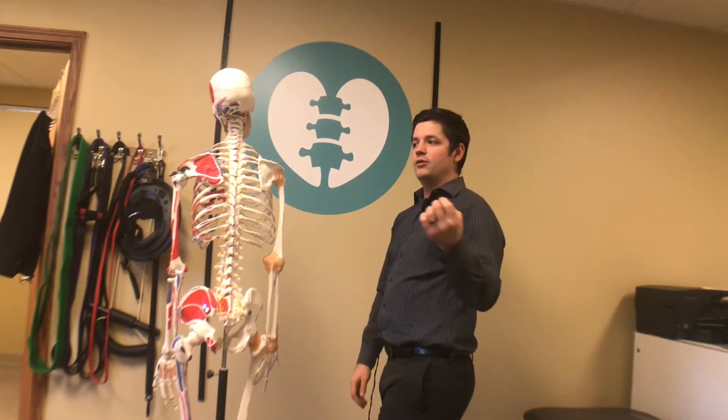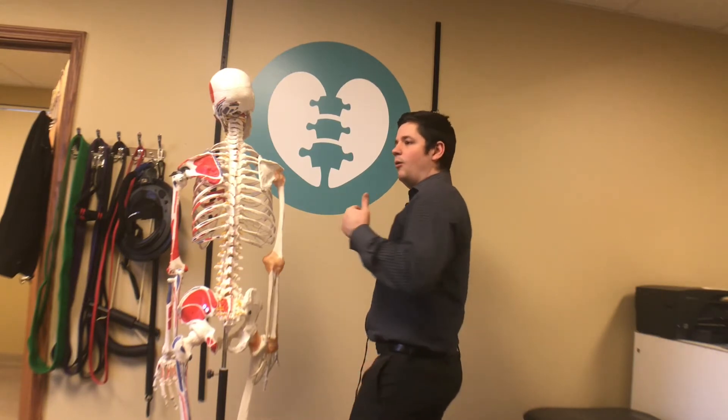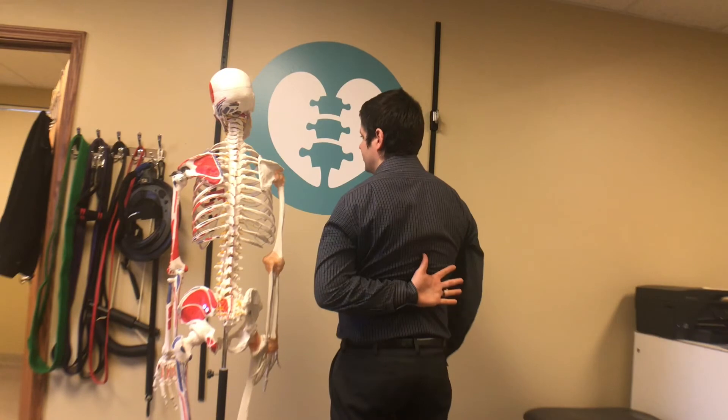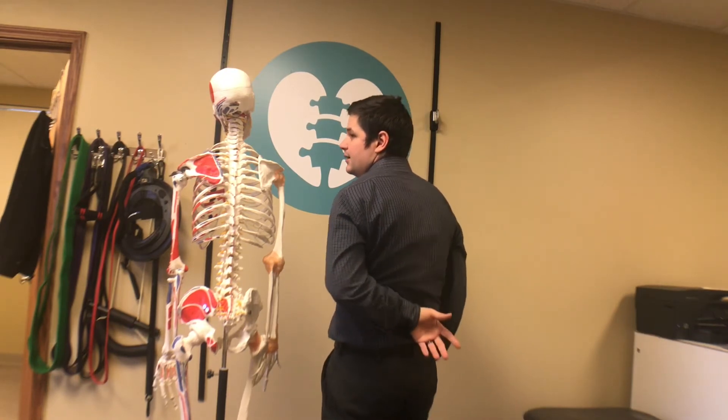A key indicator is if one or more of those movements causes pain, or if there's asymmetry — for example, if you can only get one arm up to here but can get the other all the way up. Those are situations where you're definitely going to want to get checked out by a licensed professional.